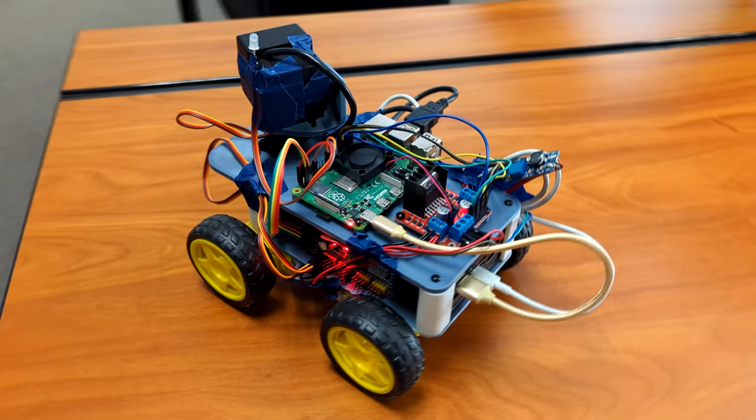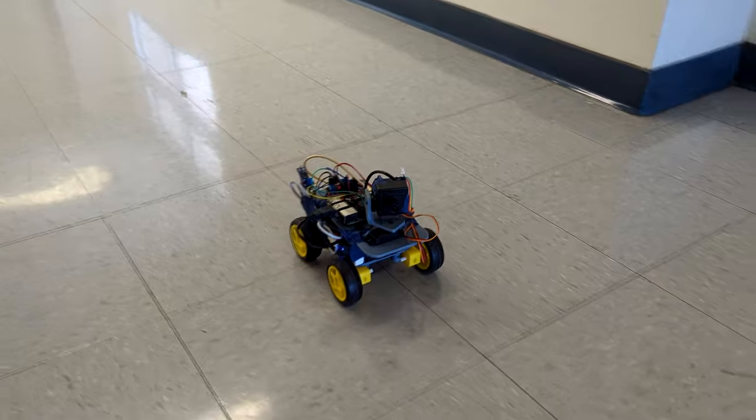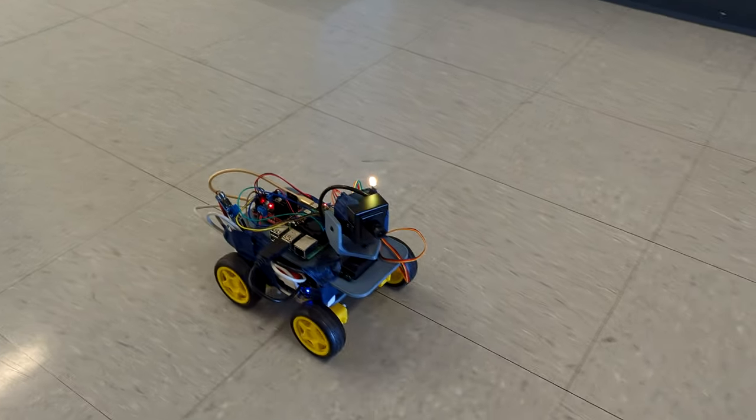Hello, we are a group of students from Crescent Valley High School presenting our project, the Small Utility Vehicle, as part of the 2024 Congressional App Challenge.